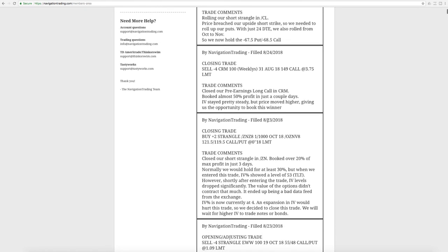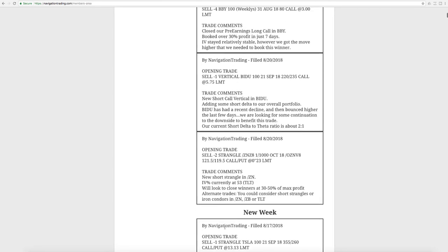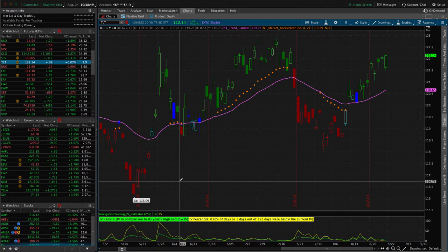A few days later implied volatility was so low — under 10 on IV percentile and IV rank — so we went ahead and took that trade off. Instead of waiting for the full 50% of max profit, we booked about 20% of max profit. On 8/23, Thursday, we closed it out — put it on Monday, closed Thursday — booked a nice profit over 20% of max in just three days. Normally we'd hold for 30-50%, but given the circumstances we took it off early.